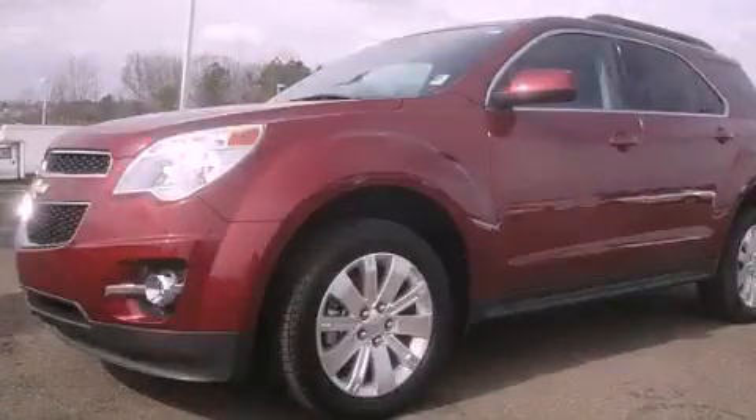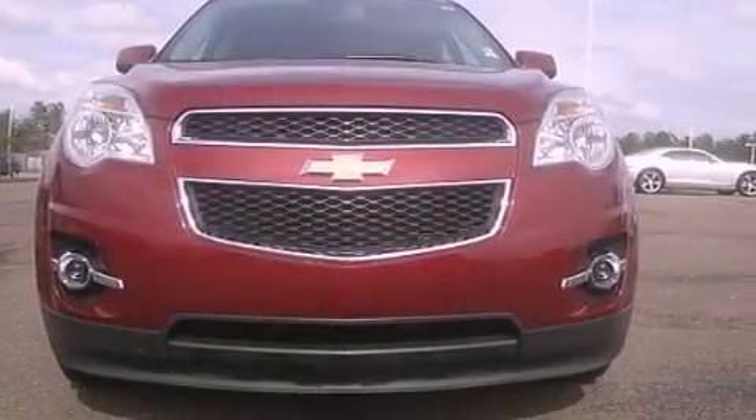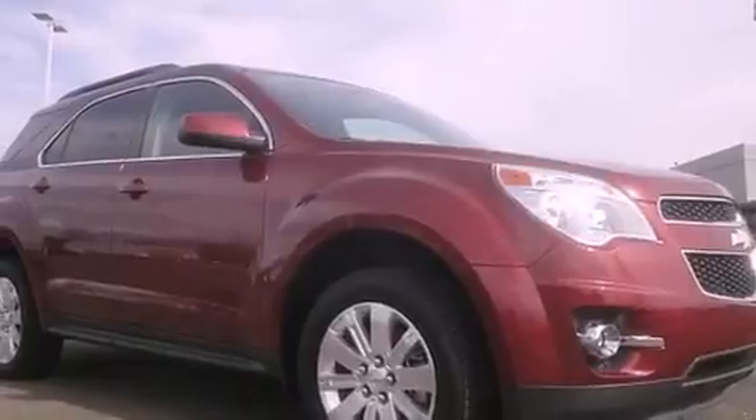This is a 2011 Chevrolet Equinox — safety, space and comfort. It has a six cylinder engine, a six-speed automatic transmission and all-wheel drive.